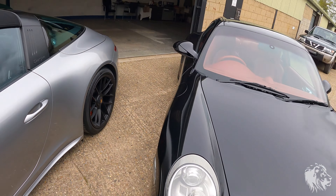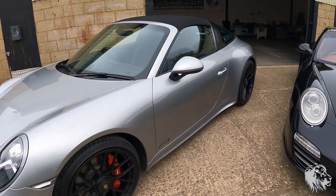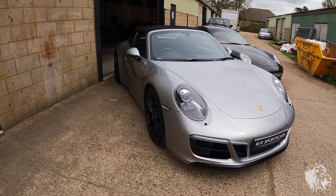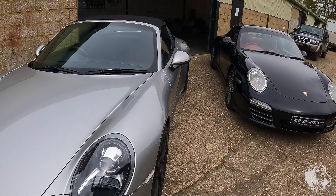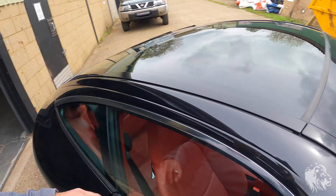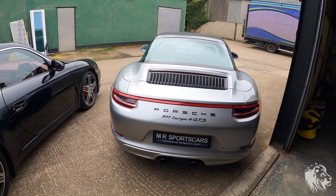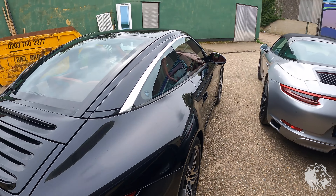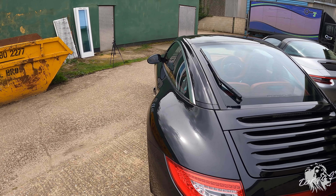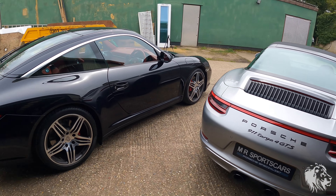Both are striking but in very different ways. That one has PDLS so it has the dynamic cornering lights — I think this one does as well but they've been brought up to date. You can see that the 991.2 is a much more imposing car on the road — it's wider at the front in terms of the bodywork — but actually, surprisingly, mirror to mirror both cars have got the same width. Hard to believe when you look at them. The height is about the same; I think this one is slightly lower — 9mm or something like that.